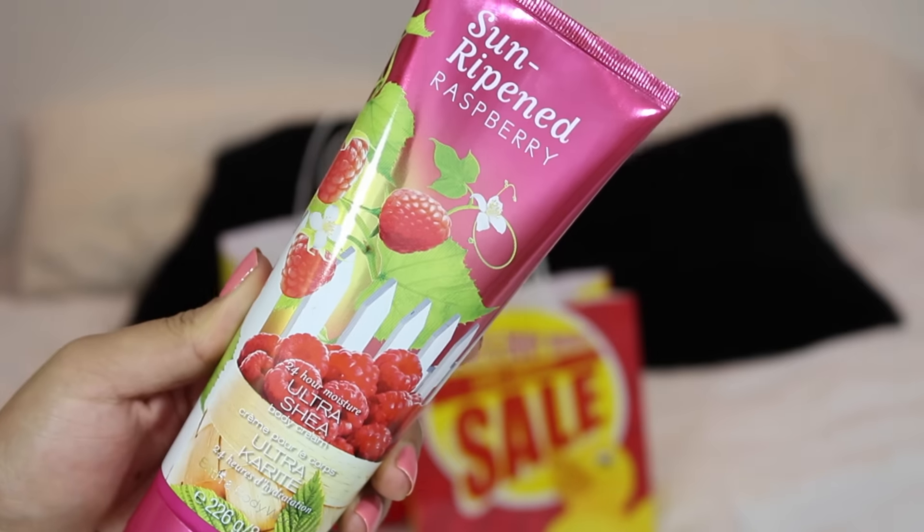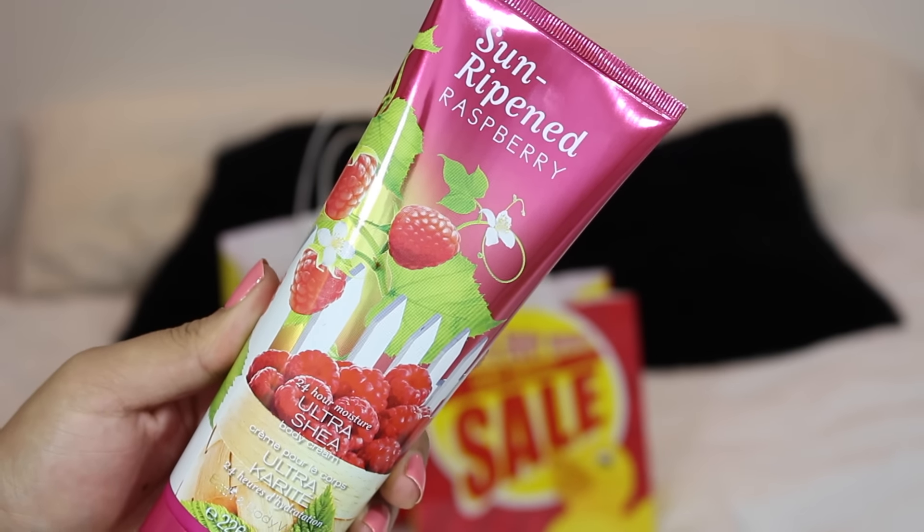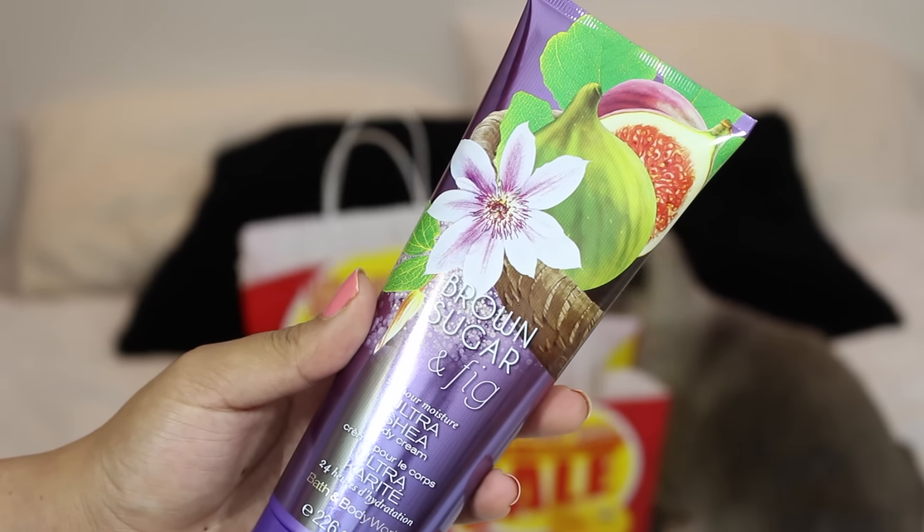I also got sun ripened raspberry, which isn't really a scent I go for, but the rest were all really floral and I didn't want to buy a double of one I already had. This one is strawberry leaves, sugar crystals, and sun ripened raspberries. And then I got brown sugar and fig — fresh fig, coconut milk, and caramelized brown sugar. It's slightly floral but has that warm, sugary depth to it. I really like these body creams — I find them somewhere between a body lotion and a body butter, and I find them extremely moisturizing. Such a good deal — these were three for $12, so about $4 each.